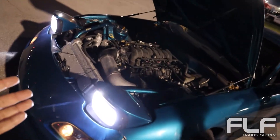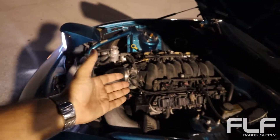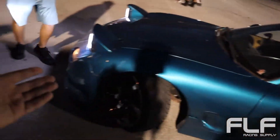Here we have the lovely C5 Corvette, you know, with the LS engine, the pop-up headlights, the beautiful coupe styling. Got to love the C5 Corvette, right guys?